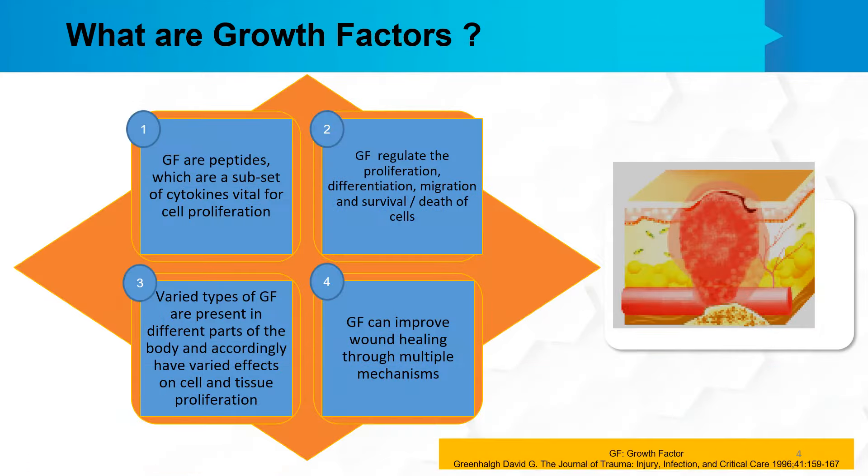What exactly are these growth factors? Growth factors are peptides, which are a subset of cytokines, vital for cell proliferation. These growth factors regulate the proliferation, differentiation, migration, and survival or death of cells. Varied types of growth factors are present in different parts of the body and accordingly have varied effects on cell and tissue proliferation.